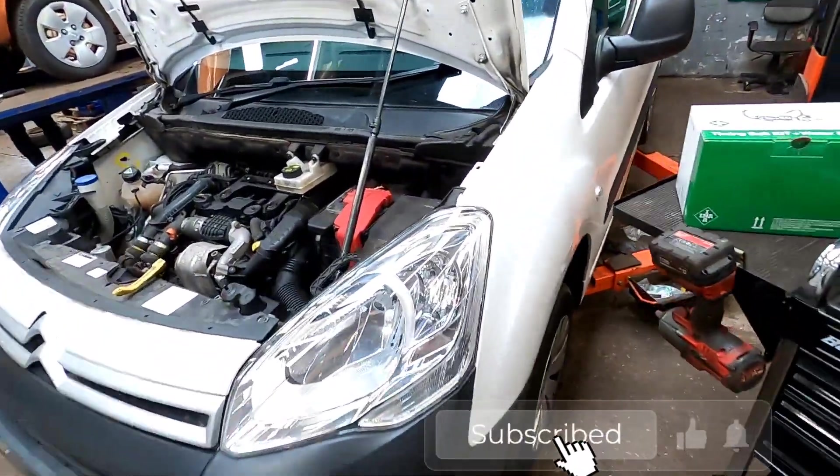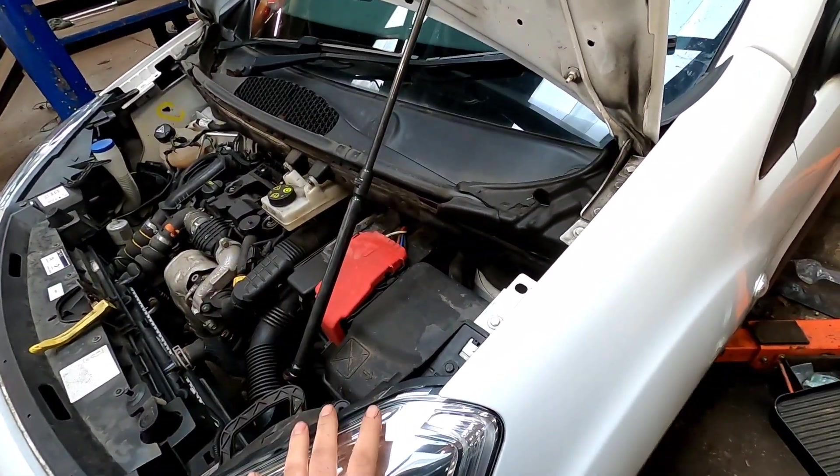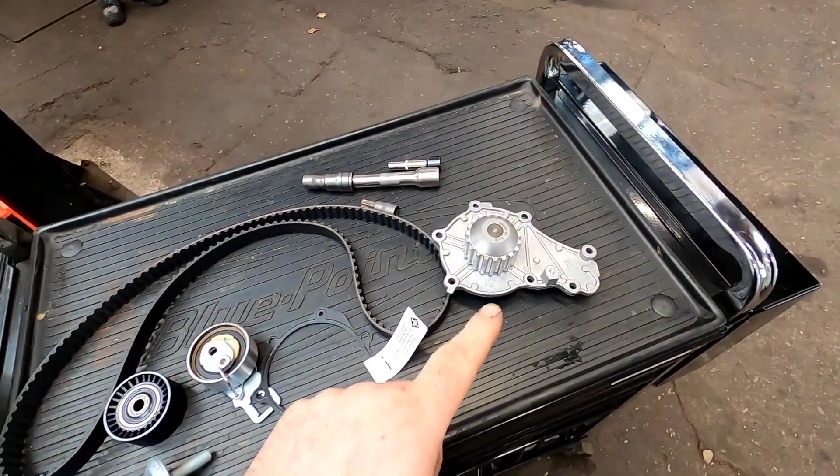Good morning on this beautiful Friday — I can't believe how fast these weeks are going. Here we've got a 2018 Citroën Berlingo van which is having a timing belt and water pump replacement.